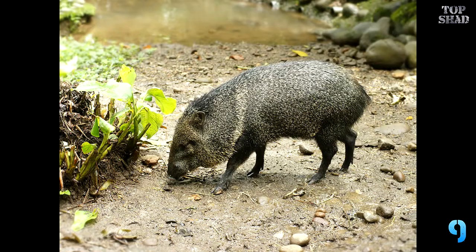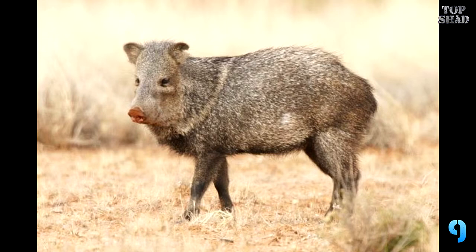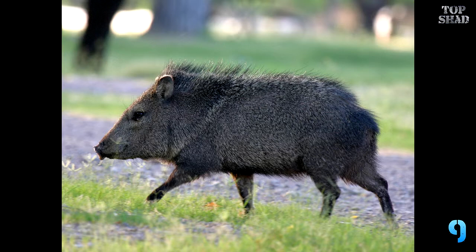Number 9: Collared Peccary, Pecari tajacu. This ain't no anchor. This little pig-like mammal evolved right here in North America. They are cute, territorial, and generally ignore humans. They cannot be domesticated and live in family groups. Peccaries are hardly seen because they are highly secretive. If you live in the southern United States, these little guys can be found in desert environments, usually munching on prickly pear.